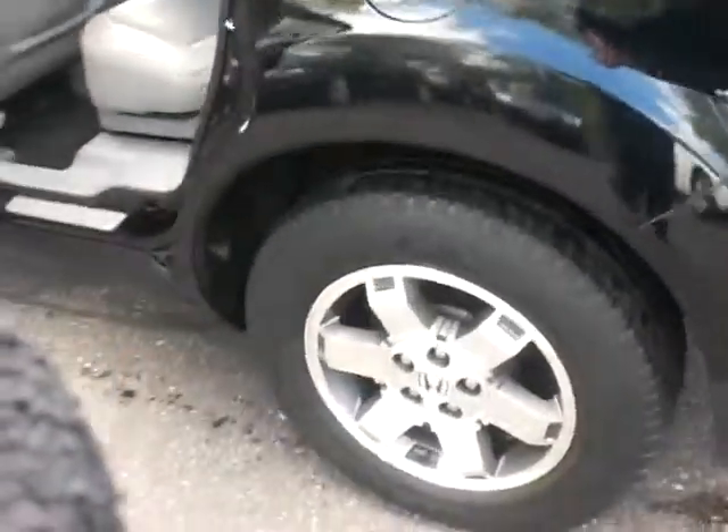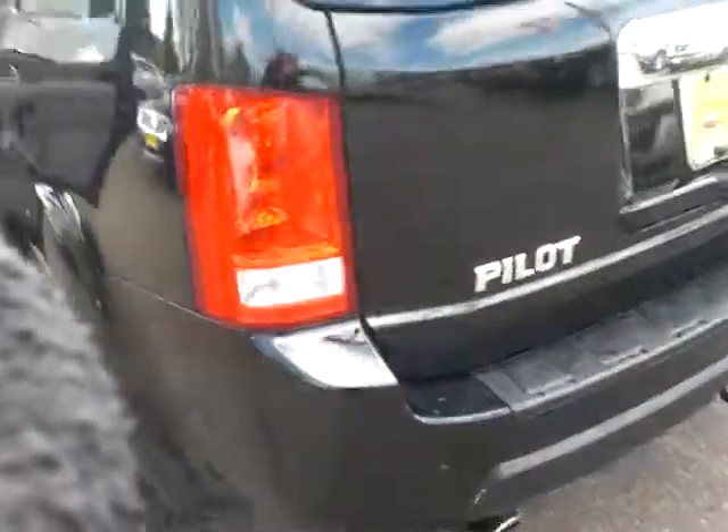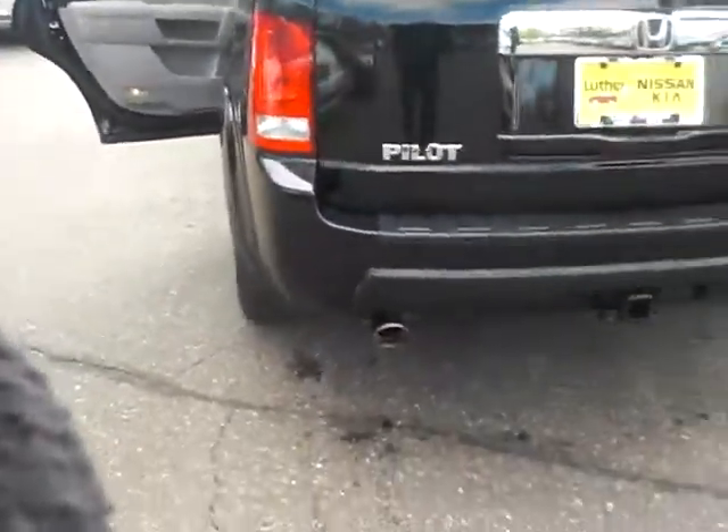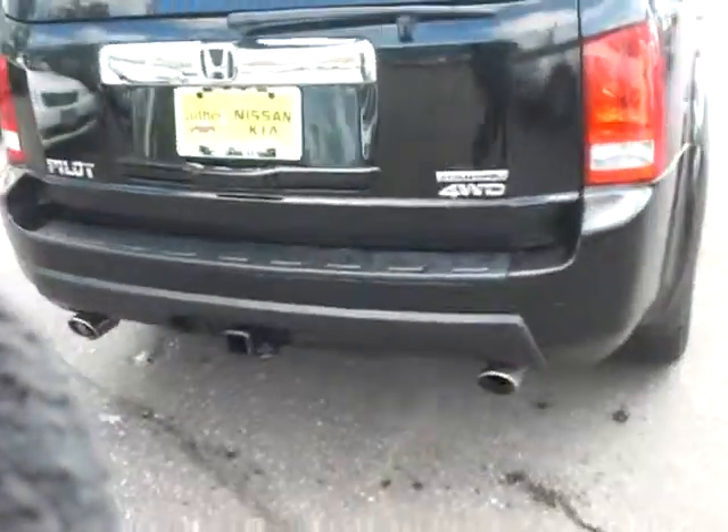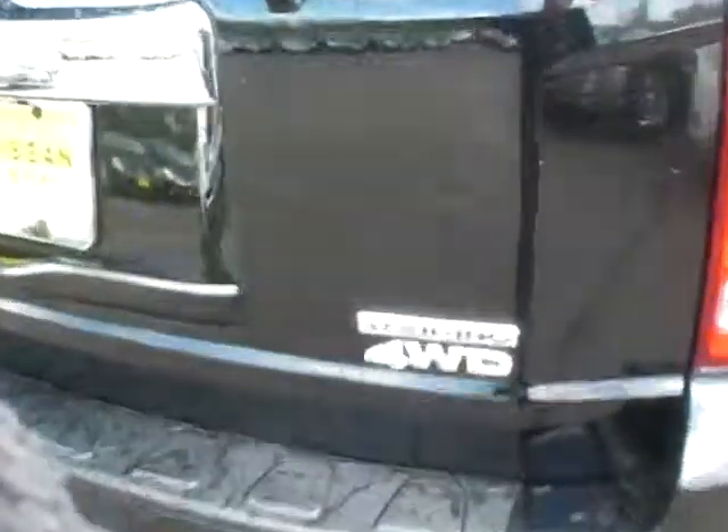Tires are in very good shape. Coming around to the back here, you've got your chrome tip exhaust, tow package. This is the four-wheel drive Touring — very, very nice clean vehicle.